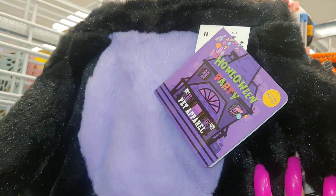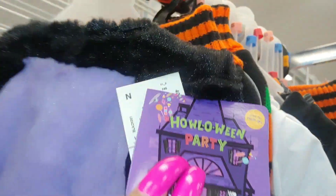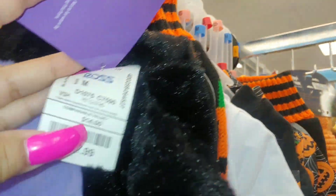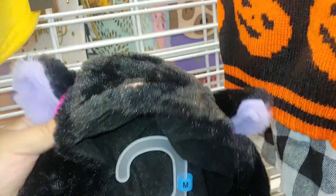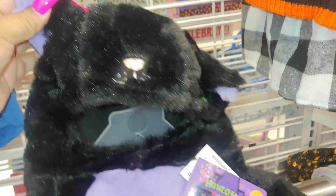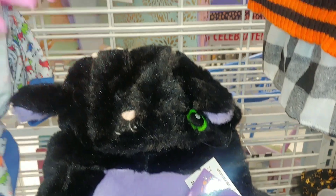They also have this really cute one by Halloween Party — it has all the little sweets coming out of the chimney or the house. It's $8, very soft. And I think it's a kitty cat — yes, little kitty ears! Look at those green eyes — so adorable.